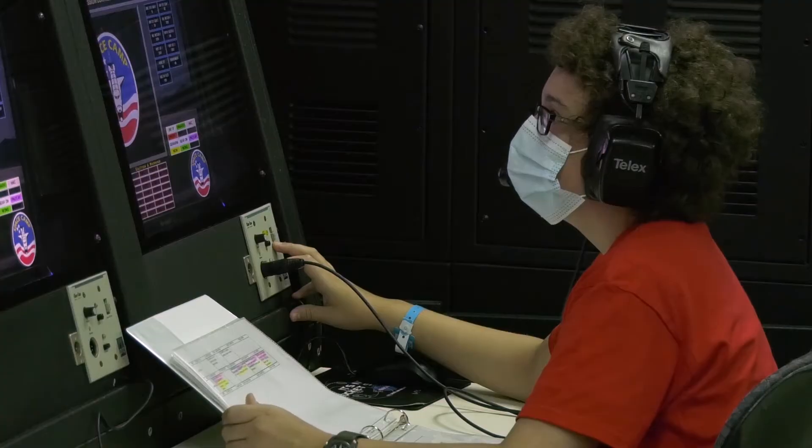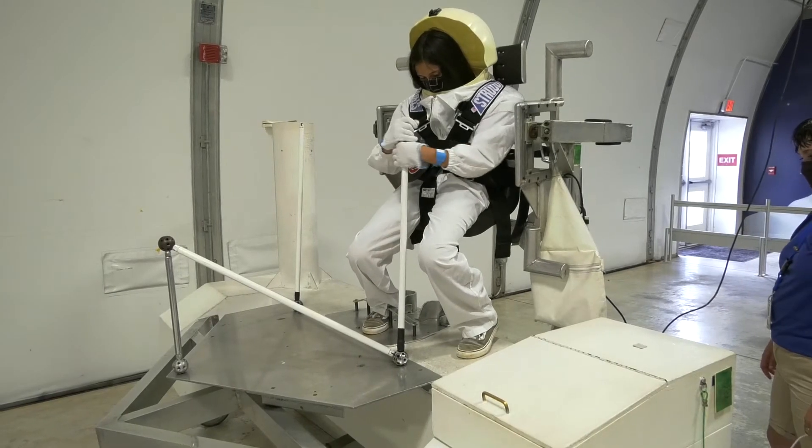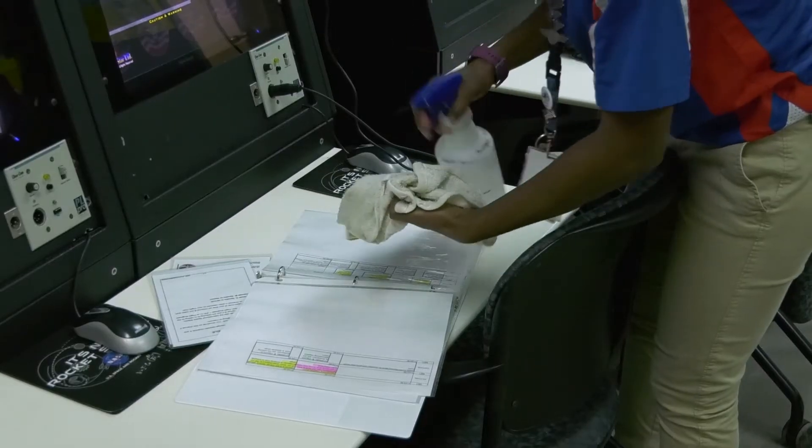Missions are a special part of the Space Camp experience and they've been completely reworked to accommodate smaller team numbers and social distancing. Each team of six completes their mission while practicing social distancing and staying six feet apart, and each area is cleaned after a team leaves the area.